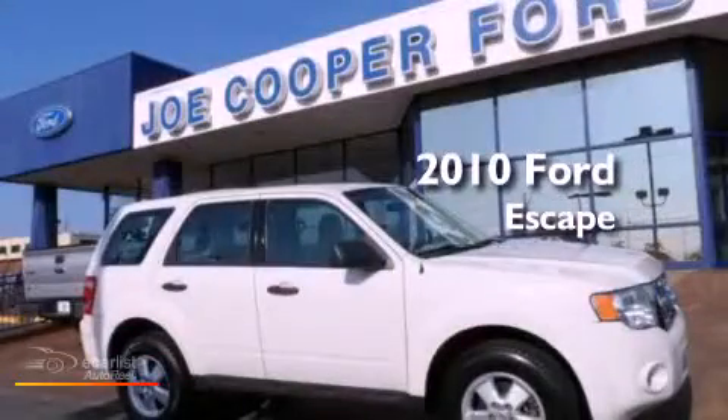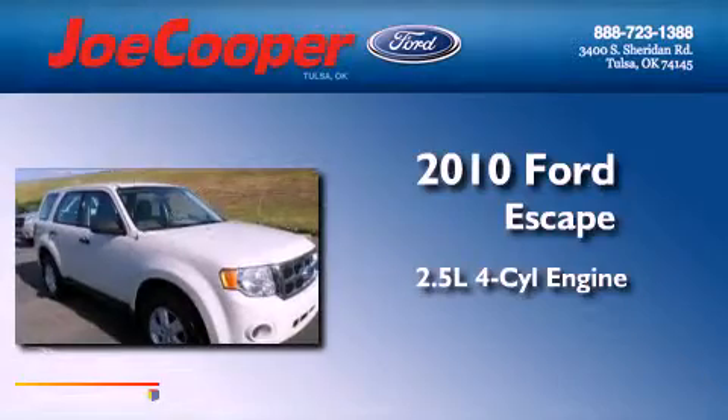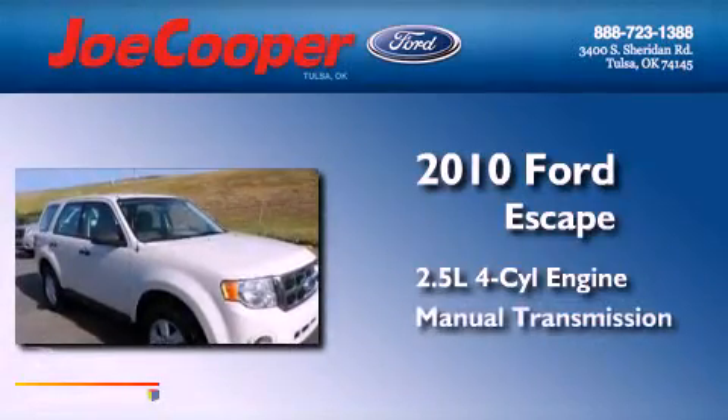This is a 2010 Ford Escape. It features a 2.5-liter four-cylinder engine and a manual transmission.